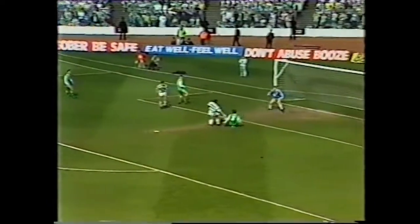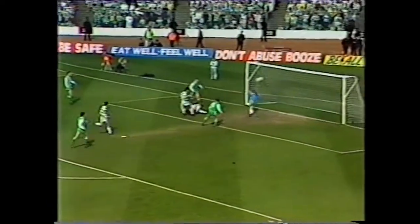Steve Fulton will have enjoyed that, there's no doubt about that. It broke kindly to Mark McGee, it must be said, inside the six-yard box. But he doesn't need too many looks at the ball.